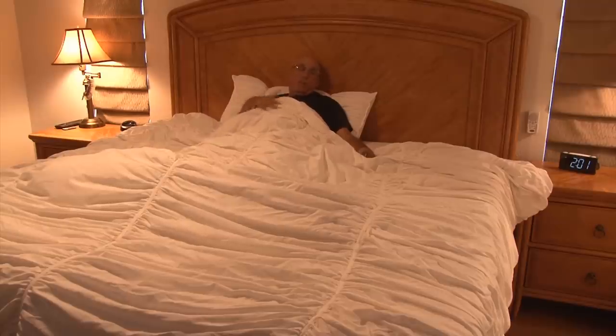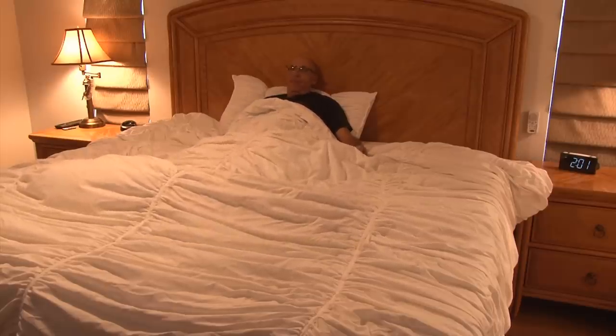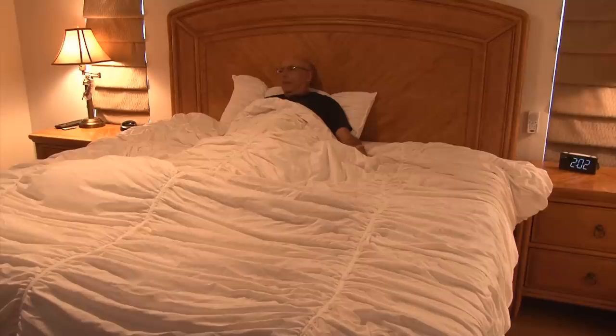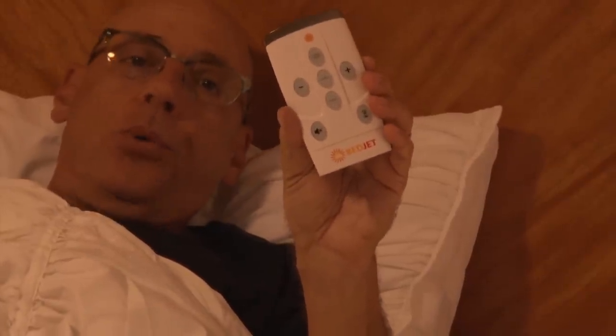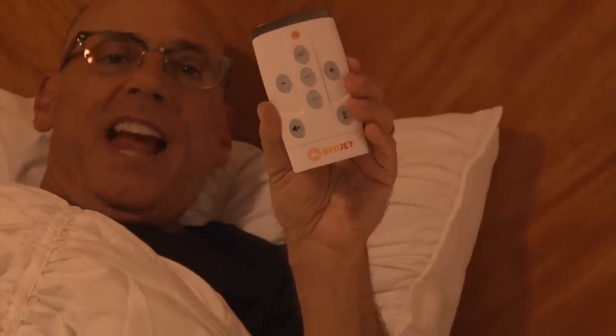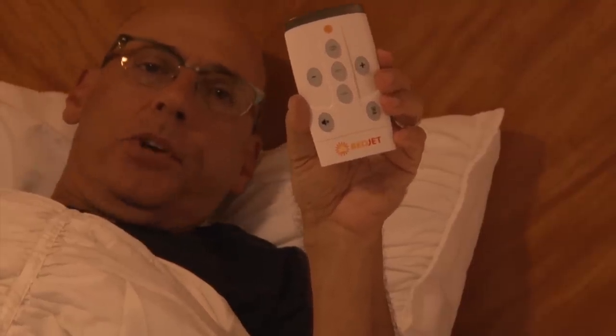I'm going to be sweating here in a minute — now it's getting warm. The BedJet cools and heats. The other cool thing is the remote: if you're too hot or too cold, you can adjust using the remote. You can also adjust the airflow more or less, and it has a built-in timer function so it'll turn off after a certain period of time — because once you're snoozing, you're cruising.